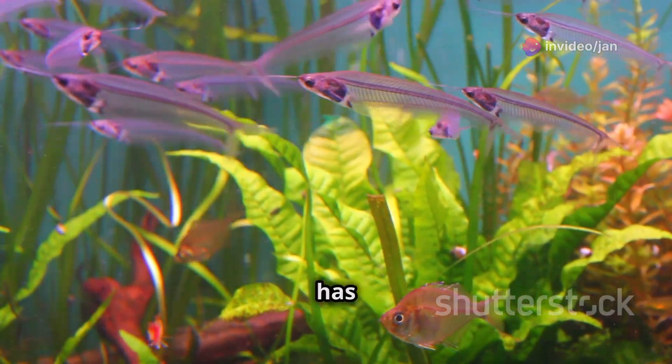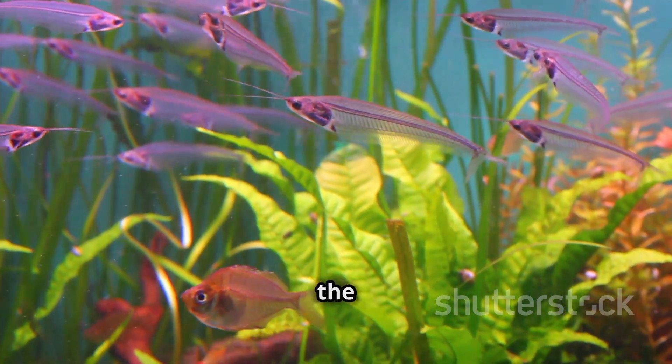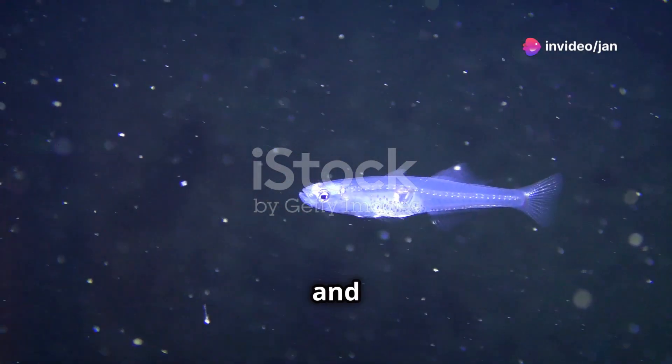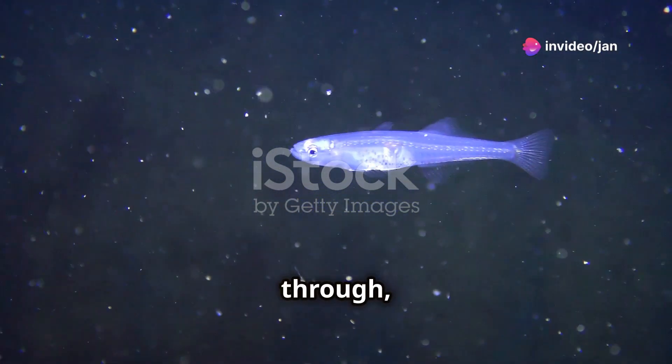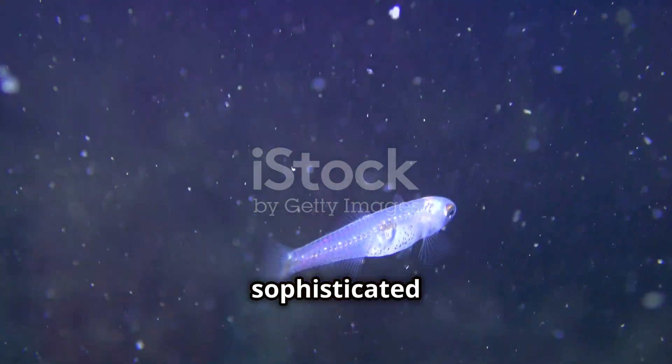This unique feature has fascinated scientists and nature enthusiasts alike, as it offers a rare glimpse into the inner workings of a living creature. Like a living x-ray, its skin and scales allow light to pass through, making its internal organs visible. This transparency is not just a curious trait, but a sophisticated adaptation that plays a crucial role in its survival.